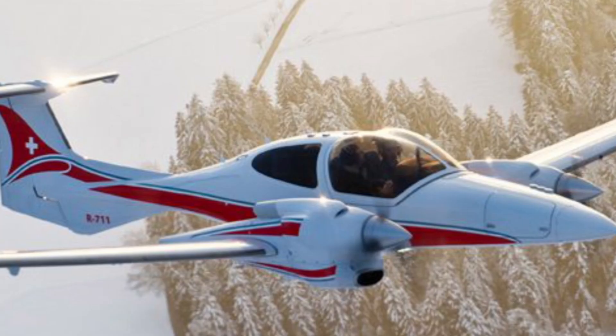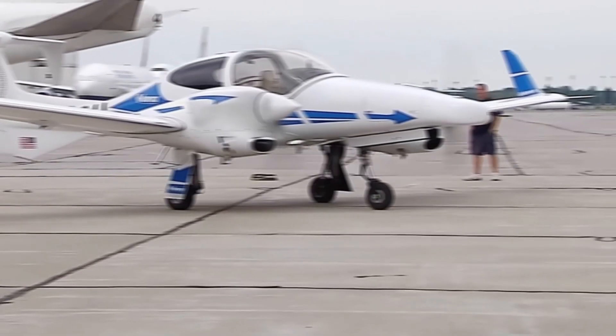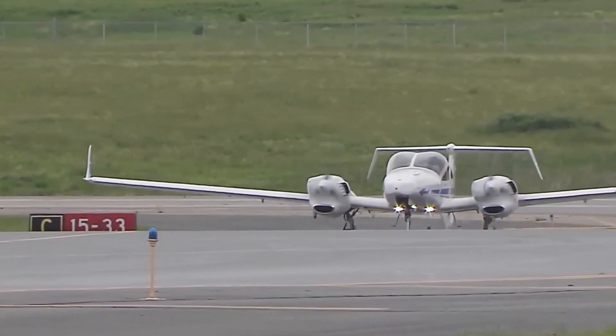Aurora's achievement showcases how far autonomous aviation has come, paving the way for both commercial and military applications. The success of Centaur highlights a future where unmanned aircraft can take on critical tasks with precision and reliability.